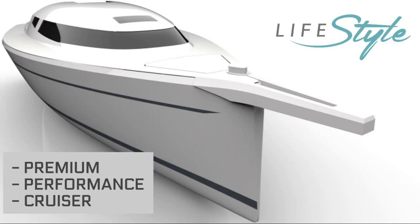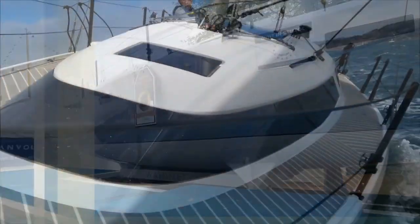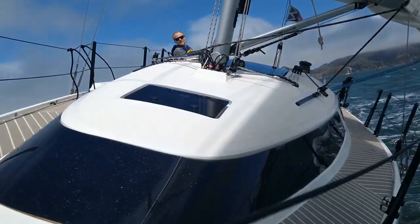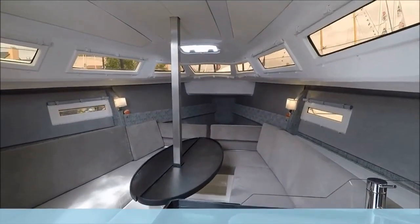This premium performance cruiser has a remarkable beam of almost 10 feet and an impressive 6'1" headroom. It has a unique deck configuration with an amazing windshield, delivering to this compact yacht an unmatched silhouette. The Lifestyle comes with all the gadgets and finishes you may only think possible on much larger yachts.